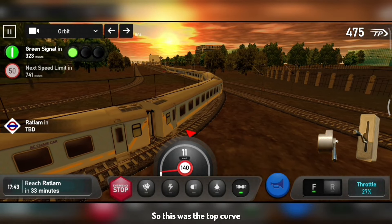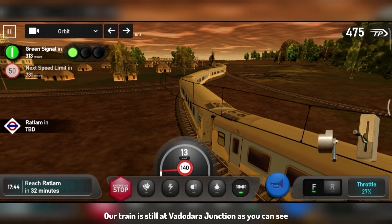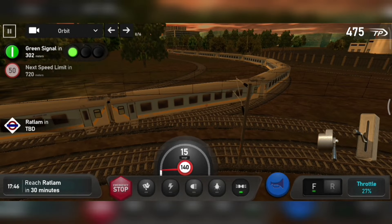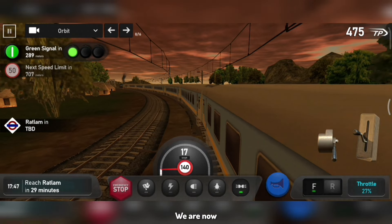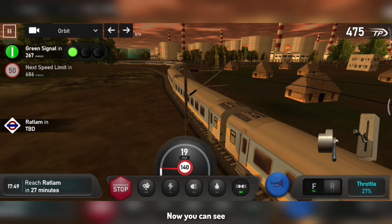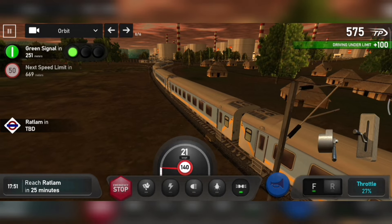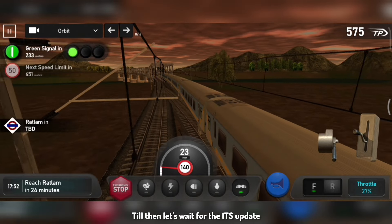So this was the top curve. Here we don't have to leave the main line — we don't have to leave the loop line. As we can see, here's another curve. Look at the train. So this was the list of best curves in ITS. Let me know what next topic we should cover. Let's wait for the ITS update.